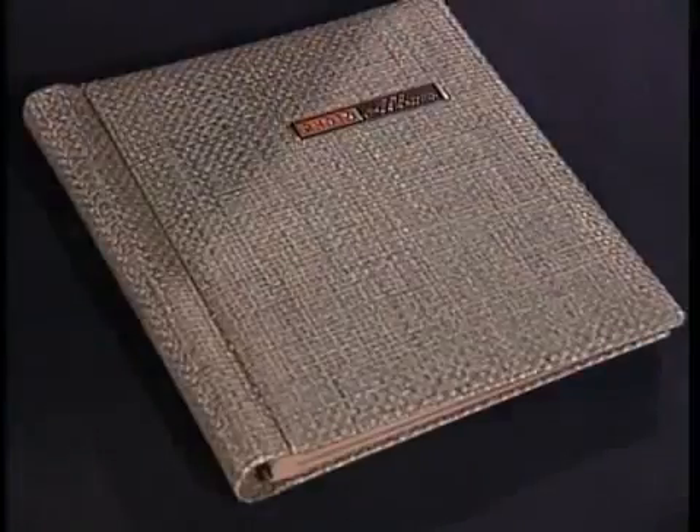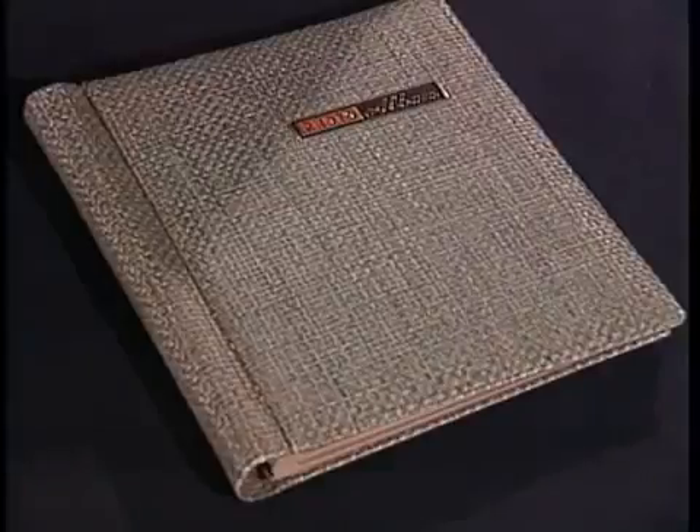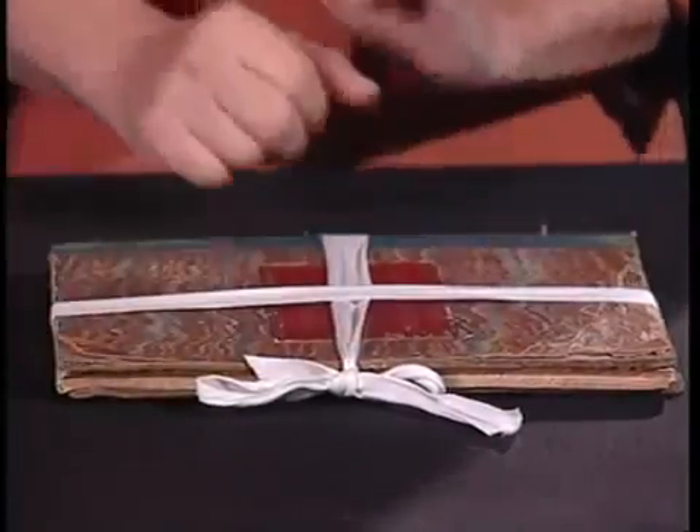Scrapbooks and albums often contain loose material that may become separated and damaged if stored vertically. Store albums flat, which will prevent any items that have become detached from falling out of the volume. Use white cotton twill tape to support volumes with broken spines, loose or detached boards. Tie the bow along the volume's fore edge to make shelving safer.